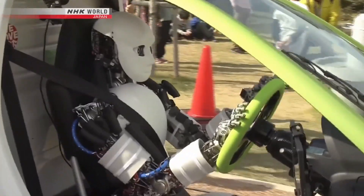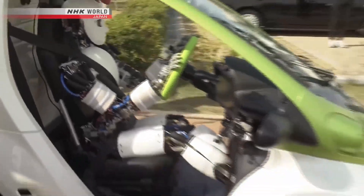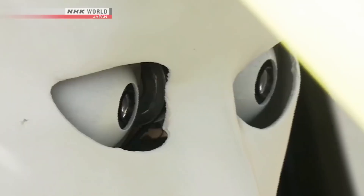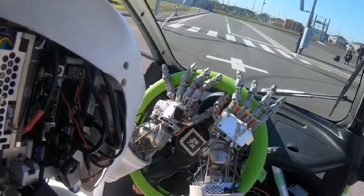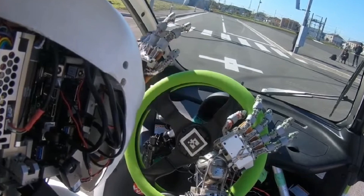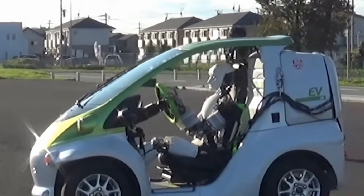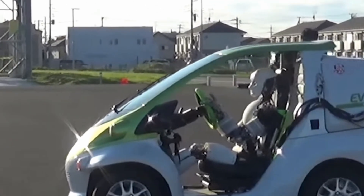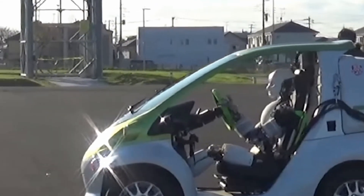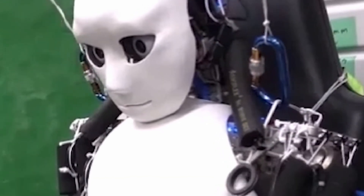What sets Musashi apart from autonomous vehicle technologies is its humanoid design, allowing it to operate traditional vehicles that do not need to be specially adapted for robot use. This has immense potential in industries like transportation and logistics, where human-like robots could supplement or replace human drivers in areas experiencing labor shortages. The project also offers valuable insights into how robots can interact with environments specifically designed for humans, such as the interior of a car.